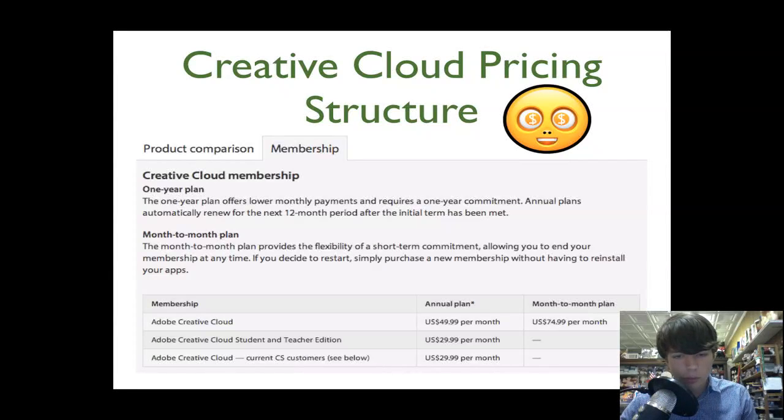If you go month-to-month instead of committing to an annual plan, it'll be $74.99 per month — a big difference of $25 per month. If you have a student and teacher edition, it goes down to $29.99 per month. Also, if you're a current CS5 customer, you have the option to go for that $29.99 per month price as well. That's how they're doing their membership pricing structure.